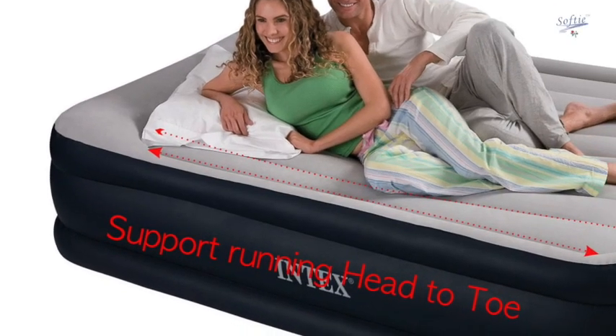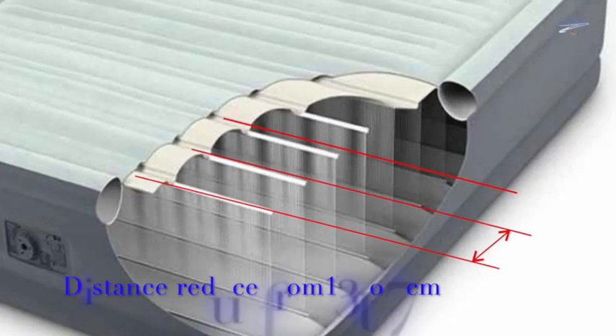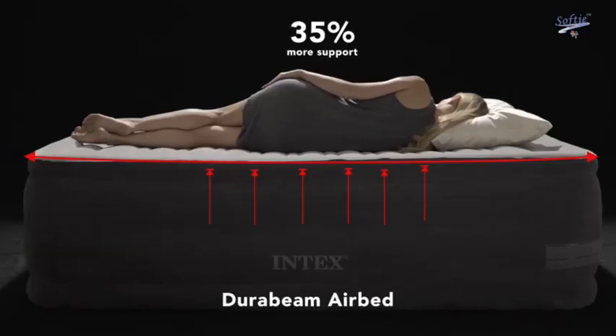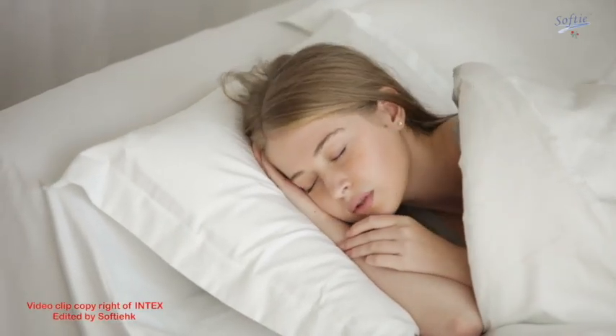Normally, airbed back support is designed from head to toe, but this model runs from left to right. It also has an increased number of beam rows. By increasing beam density, airbed support is firmer and more even. The bed won't lean to one side when you're turning.